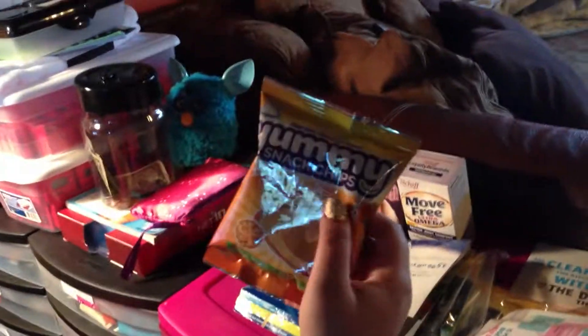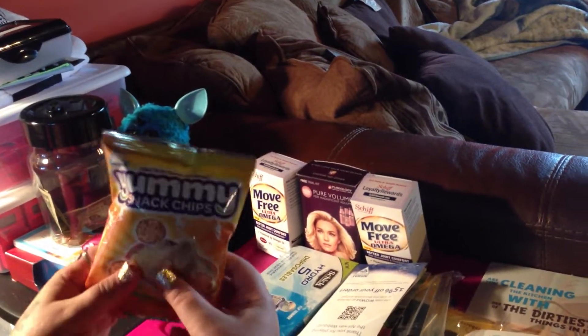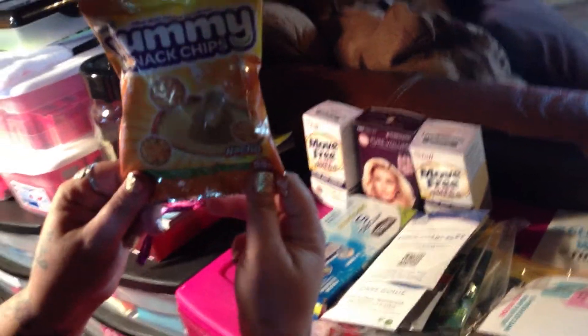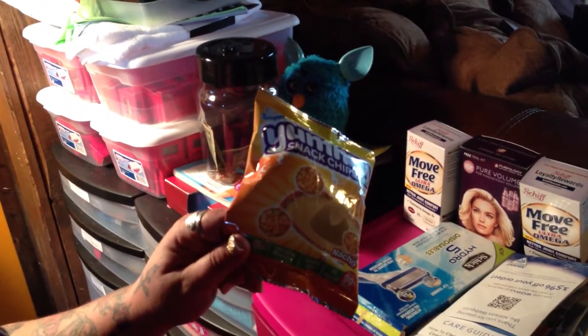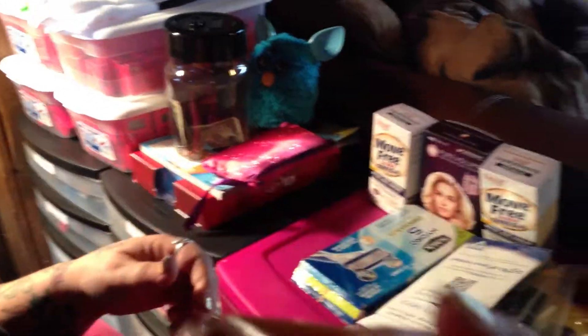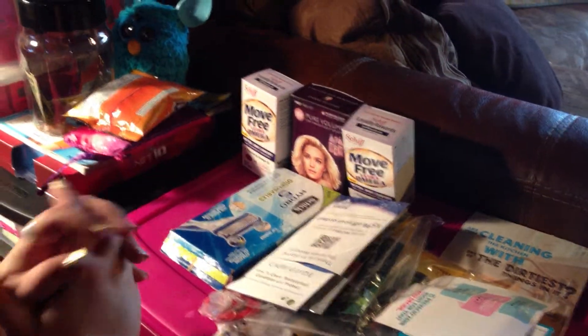I got another box from Yummy Snacks — I didn't know I was getting this one. It came with this bag of nacho flavored chips and a Yummy Snack chocolate bar, but the person standing behind the camera ate it. It had coconut in it, so if you don't like coconut it's not your cup of tea, but it was good.